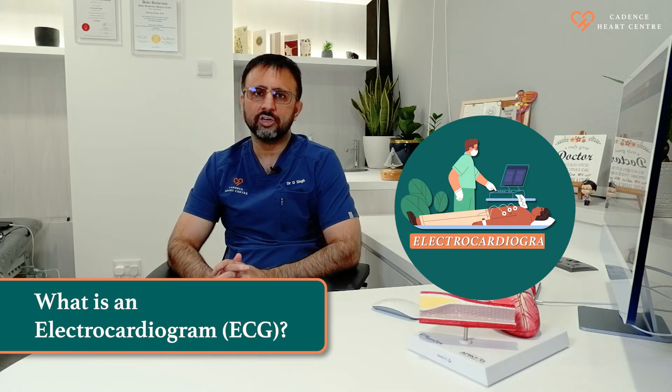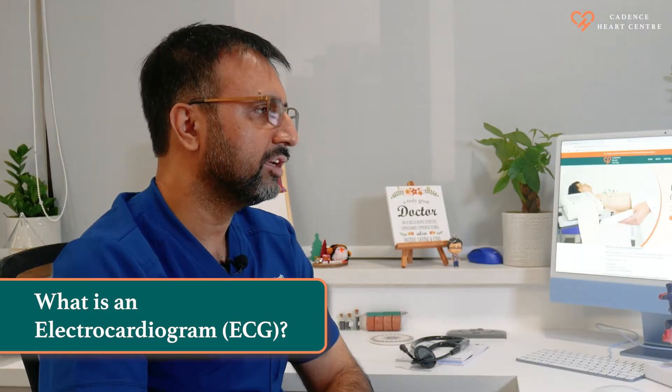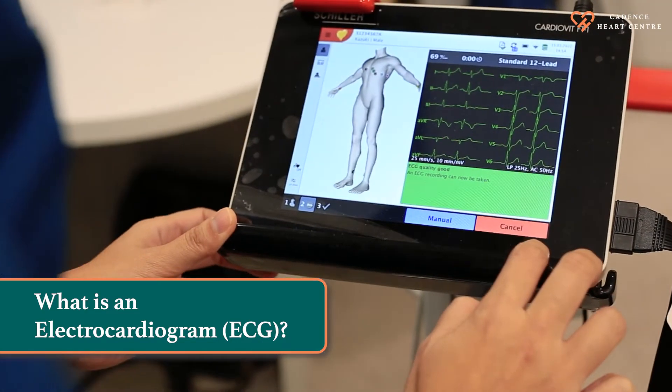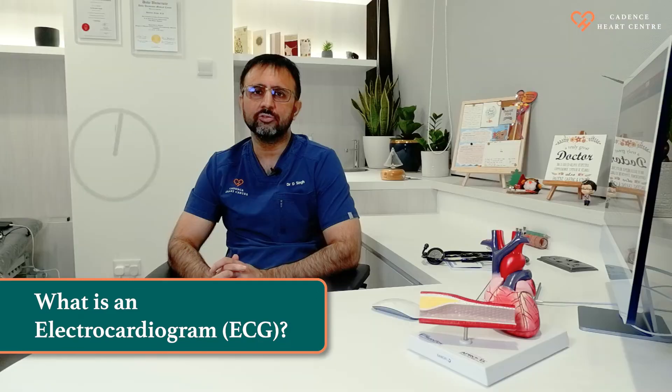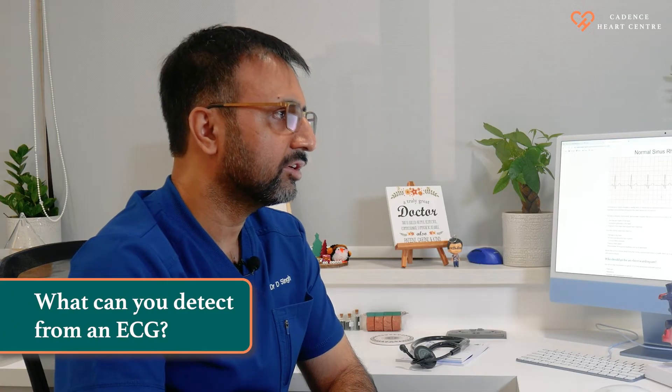ECG, also known as electrocardiogram or EKG, is one of the most commonly performed cardiac tests. It records the electrical activity of your heart and gives a lot of information. It takes only five minutes to do an ECG, and it is a simple, painless, and non-invasive test. ECG can also be used as a screening tool.